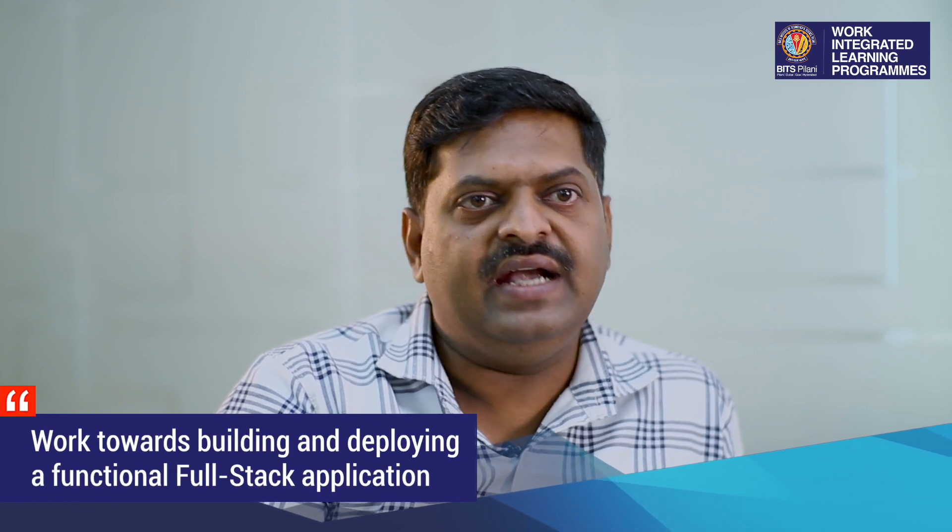An 8-week Capstone project gives participants an opportunity to build and deploy a functional full-stack application. They will also get an opportunity to participate in two campus immersion modules, during which they will visit the campus to interact with peers and learn together from BITS Pilani faculty.